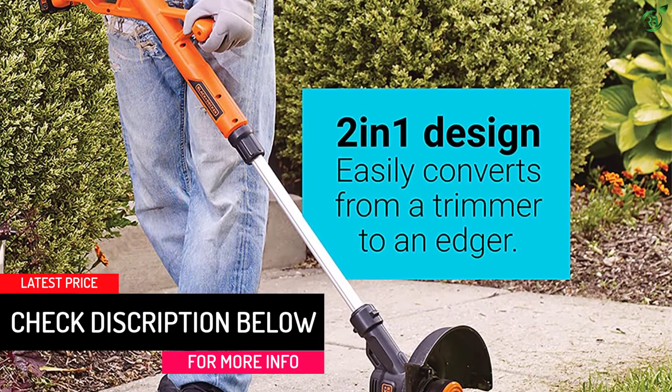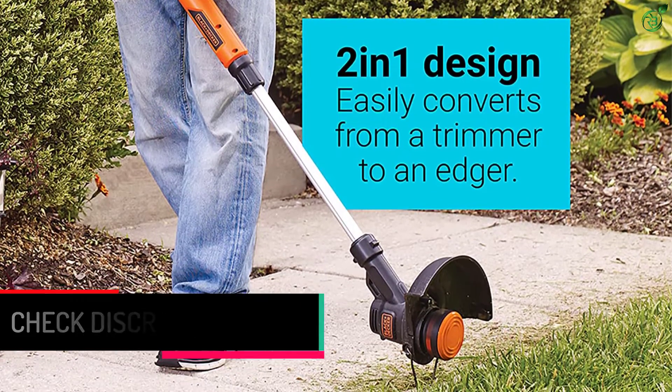It easily rotates 180 degrees from a cordless string trimmer to an edger for versatile use.